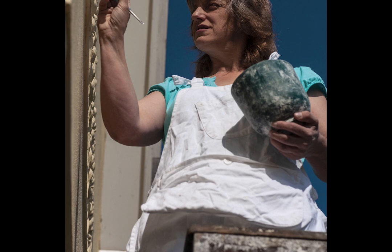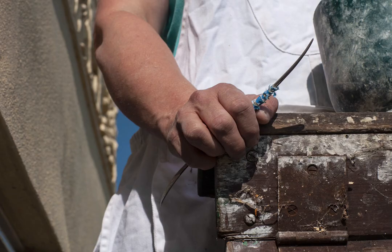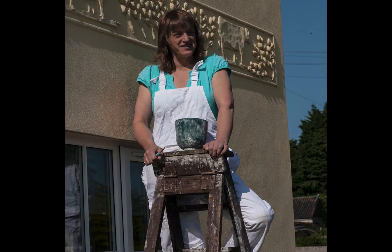Indoors it would be things like ornamental plaster ceilings or over-mantles. With my other hat on, I do plaster conservation — looking at interesting old plaster which has fallen into disrepair and needs to be loved.